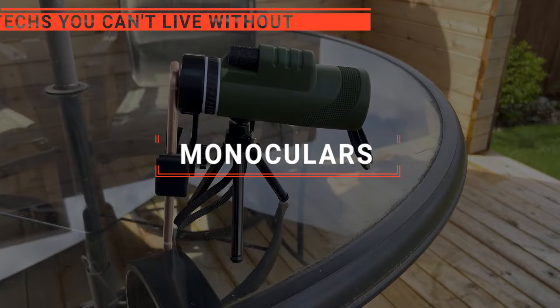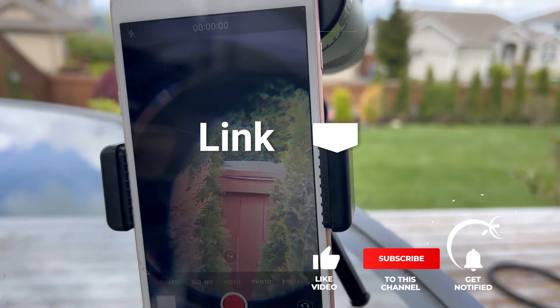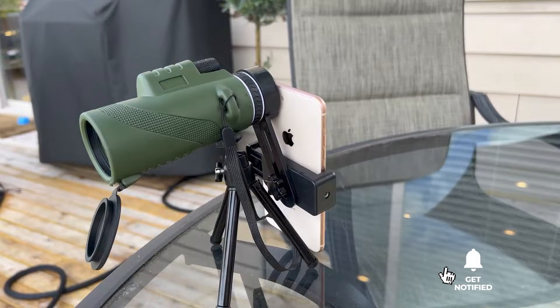We made this list based on our own opinions, research, and customer reviews. We've considered their quality, features, and values when narrowing down the best choices possible. If you want more information and updated pricing on the products mentioned, be sure to check the links in the description box below. Here are the top five best monoculars.